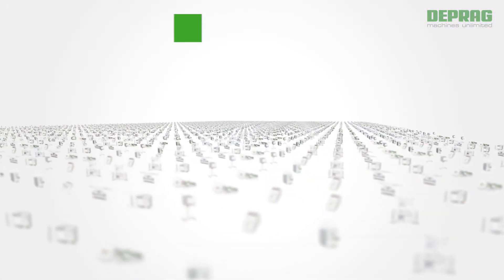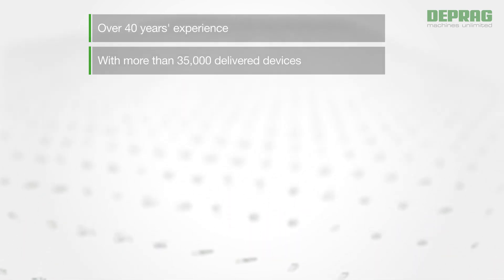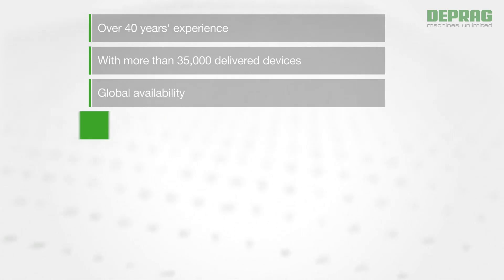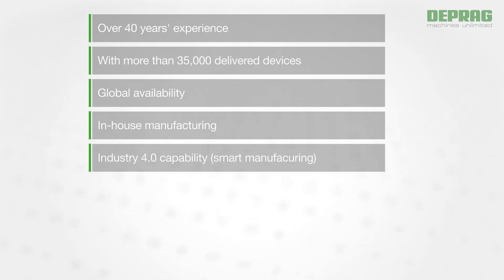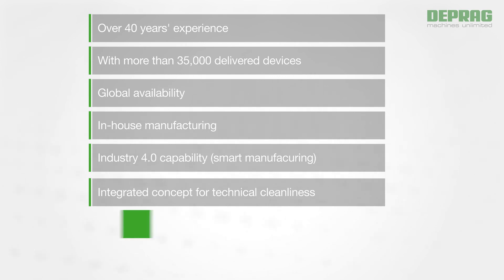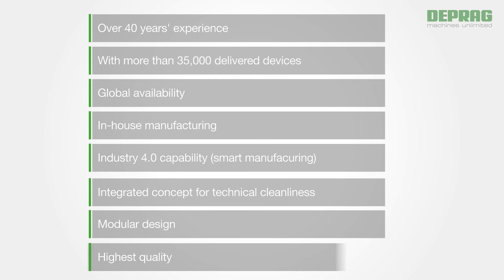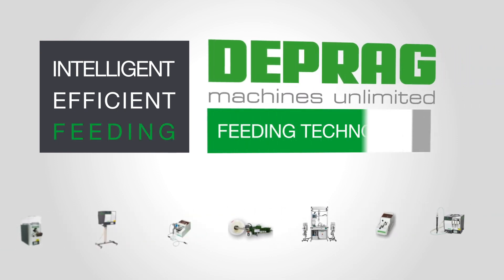With our feeding solutions you benefit from over 40 years of experience with more than 35,000 delivered devices, the global availability of our components, all made in-house, Industry 4.0 capability, and an integrated concept for technical cleanliness, our compact modular design, and highest quality. Intelligent. Efficient. Feeding. Deprag — high-tech for global business.